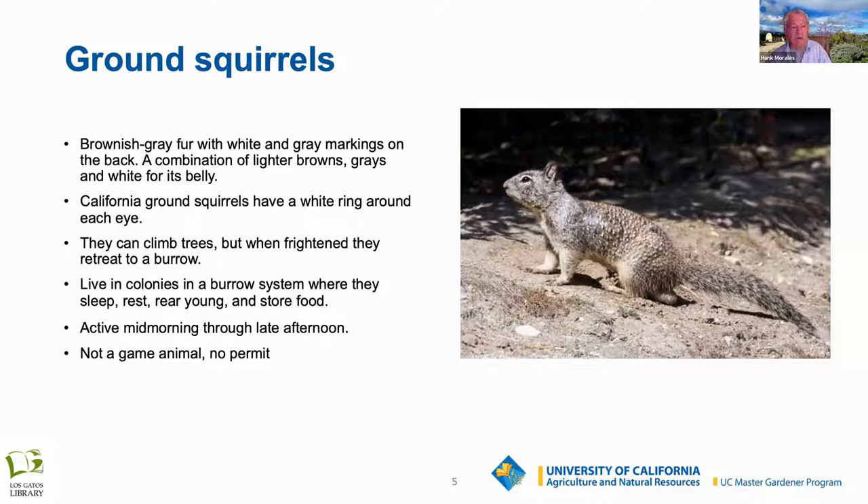If you do nothing, they can have a new family once every 30 days — four to five new babies every 30 days. If you think they're cute, it won't take too long before they can be a real problem. They can actually undermine your foundation if they dig nearby. There are a couple of mounds at Marshall Cottle that are probably 12 feet in diameter and three feet high — all that soil came out of their den.